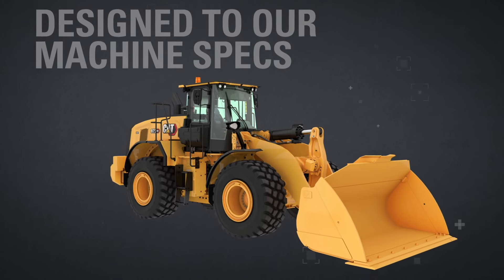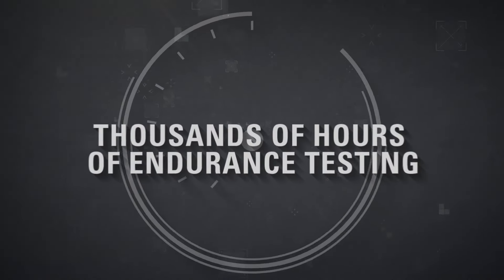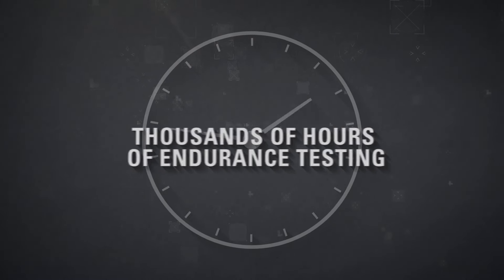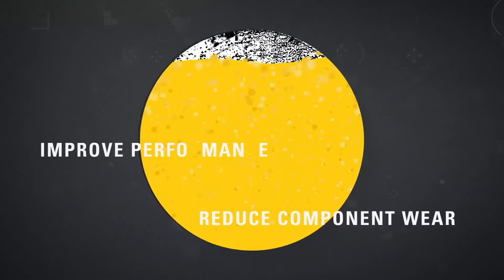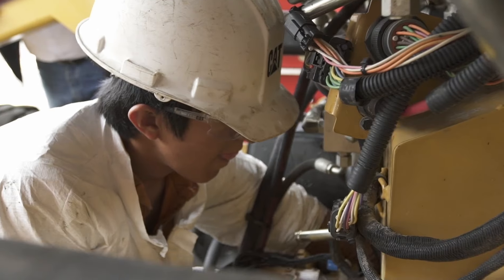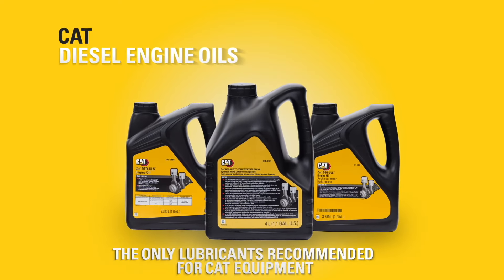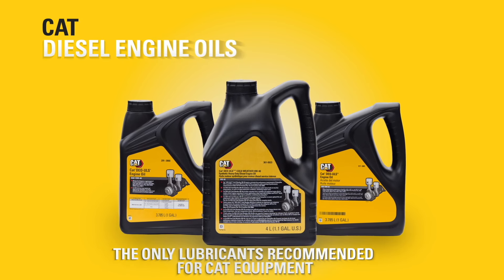Designed to our machine specs, approved by our experts, and put through extensive endurance testing, Cat oils and greases are proven to reduce component wear, improve performance, and increase equipment uptime. Every Cat machine performs better with genuine Cat parts. Cat oils and greases are the only lubricants recommended by Caterpillar for Cat machines.